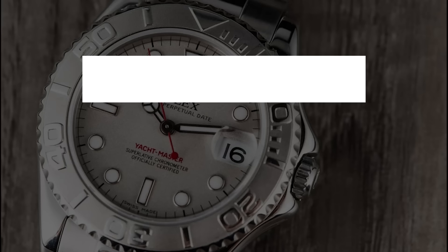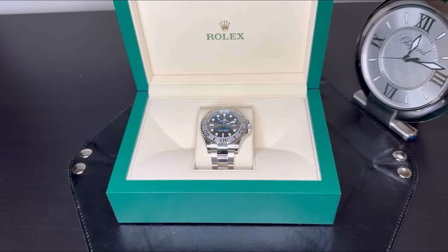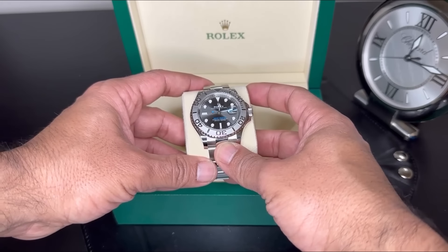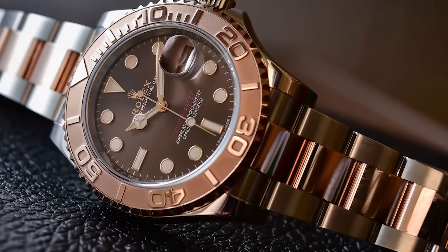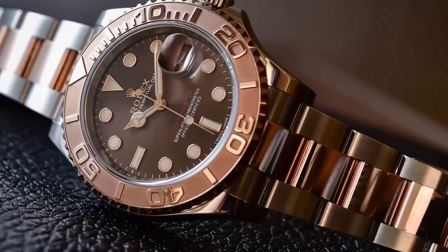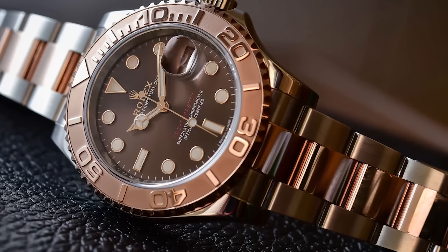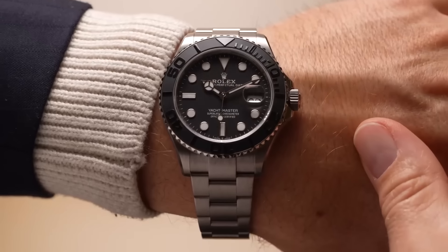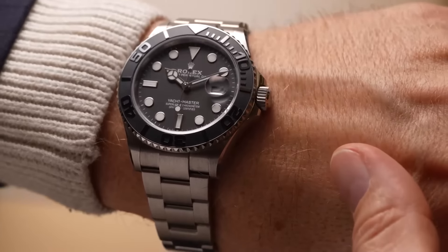Number seven: the Yacht Master 40. First, the versions with a steel body and platinum bezel, available in either blue or rhodium dials — honestly, these aren't your best bet if you're looking to make a quick profit; they're more about style than investment. Switching gears, the steel and rose gold combo has a unisex charm that makes it slightly smaller on the wrist, appealing to both men and women. Despite its sleek look, don't count on it to bring in a big return if you're planning to flip it.